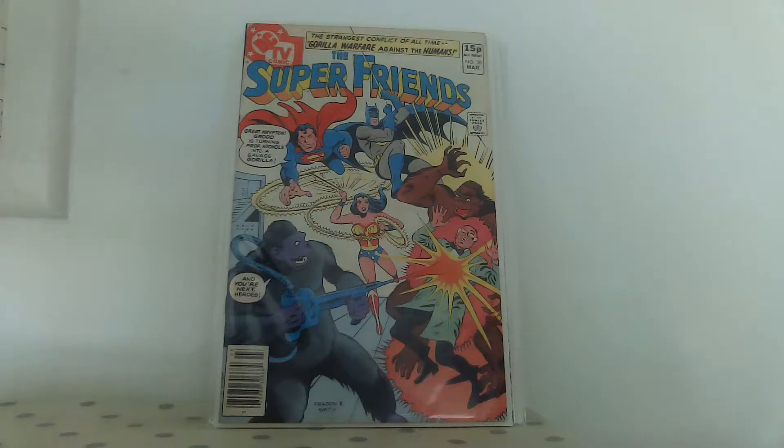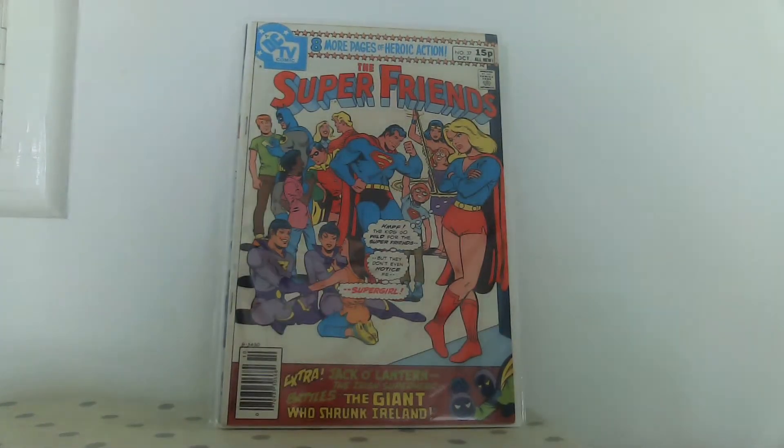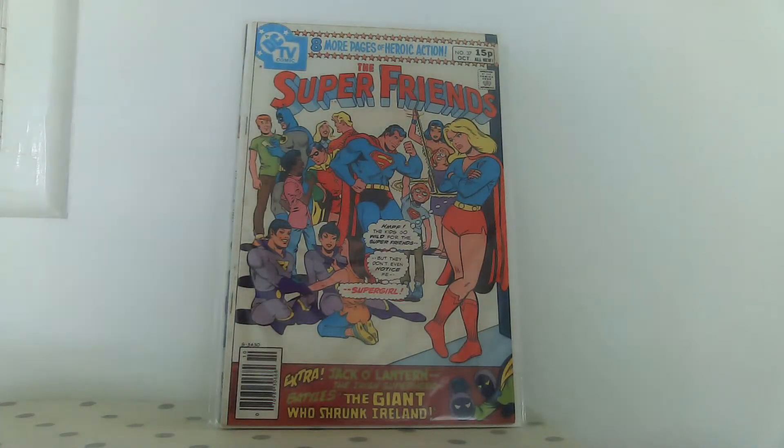The same goes for this issue, except I never had this one. It was always featured in ads in other comics and I remember seeing this cover thinking it looked interesting - why has Supergirl got the hump? I've got it now and need to sit down and read it one day. I like Super Friends art - it's not Jose Delbo but it's like Jose Delbo, simple but really good. It's cartoonish but still accurate and really appealing.